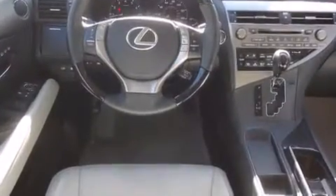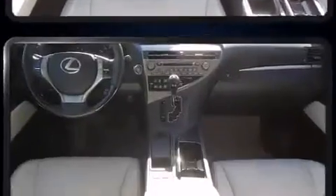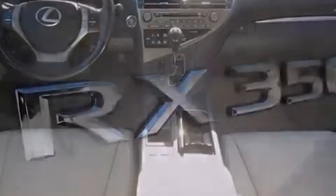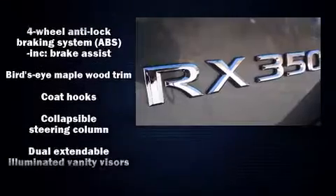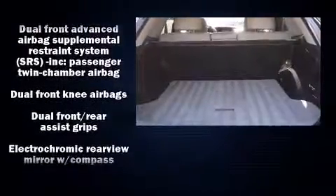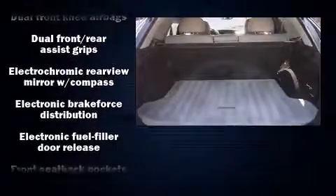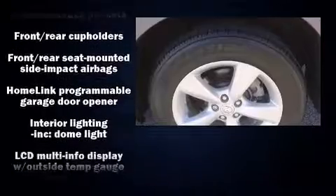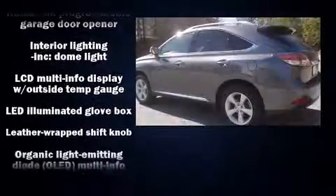Lexus ensures the safety and security of its passengers with equipment such as dual front impact airbags with occupant sensing airbag, head curtain airbags, traction control, brake assist, an emergency communication system, and four-wheel disc brakes with ABS. Various mechanical systems are monitored by electronic stability control, keeping you on your intended path.